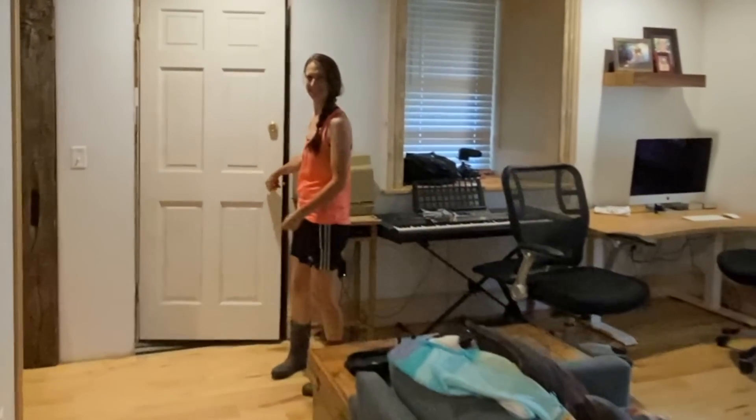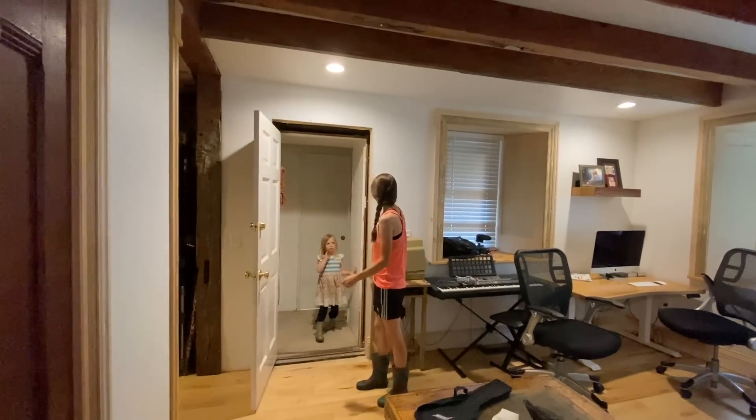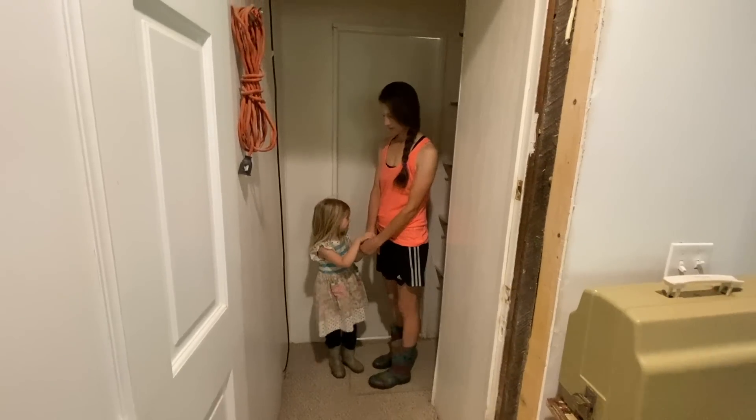Okay, time for the big reveal here. I don't know, after five or more years, we're going to finally show you the other side of the house. Are you ready to show everybody? All right, let's go.